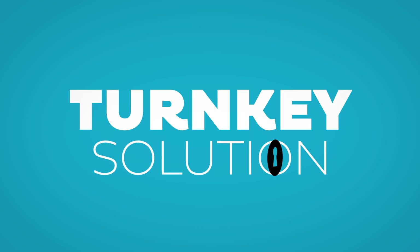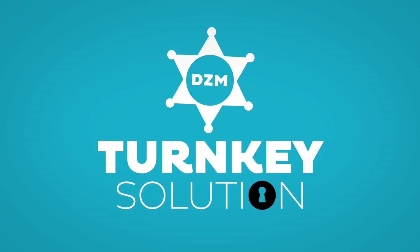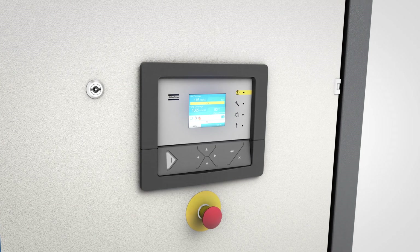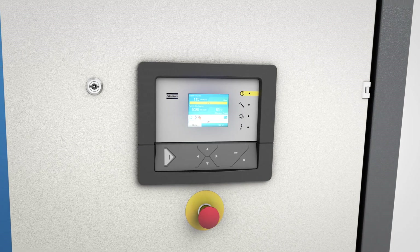This turnkey solution will be the star of your production process, regardless of your requirements. Controllability is key. That is why we added our Electronicon for pitch-perfect control.